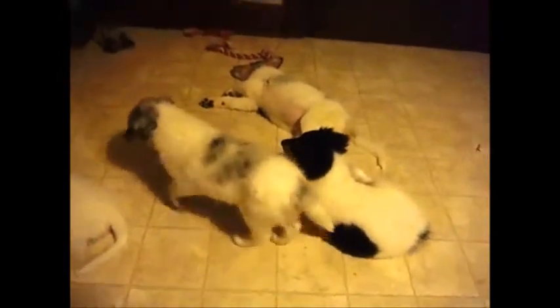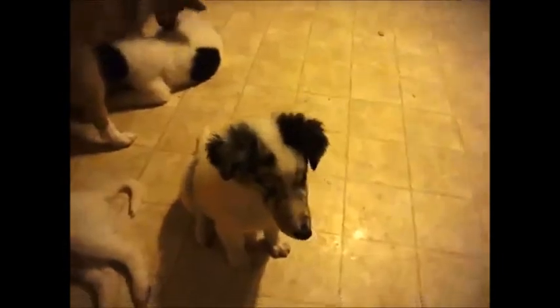Their fur might look shorter one day and longer the next, but that's just part of the growing process. Usually they get really tall and skinny from about four months old to about six or seven months old, and then they start filling out again.